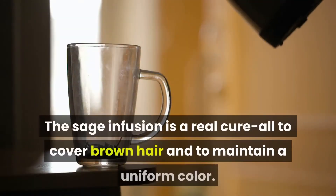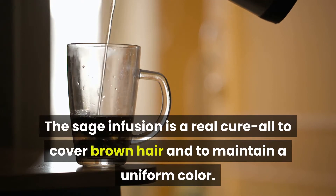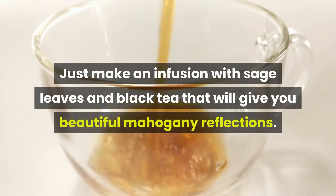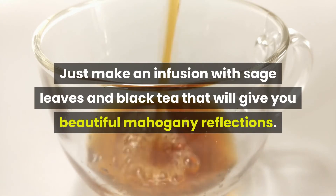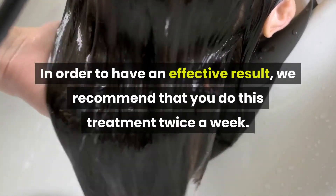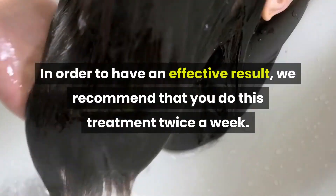Number 7: Sage. The sage infusion is a real cure-all to cover brown hair and maintain a uniform color. Just make an infusion with sage leaves and black tea that will give you beautiful mahogany reflections. You can use this infusion to rinse your hair during washing. In order to have an effective result, we recommend that you do this treatment twice a week.